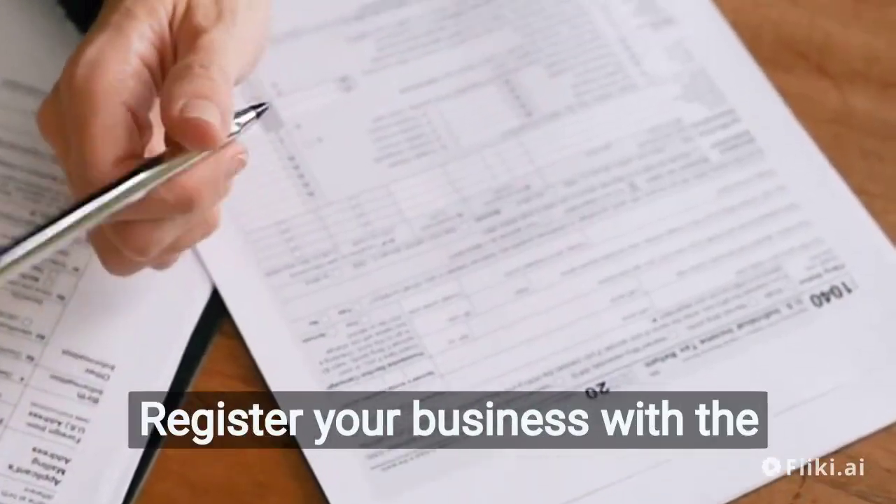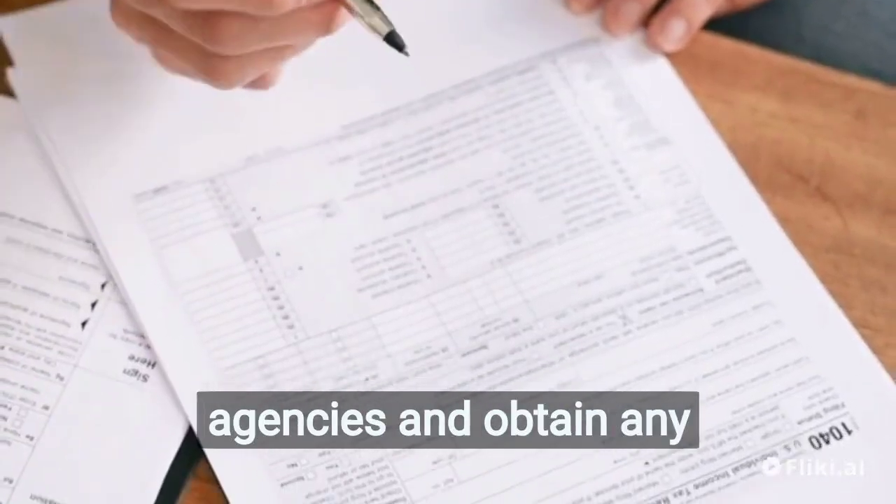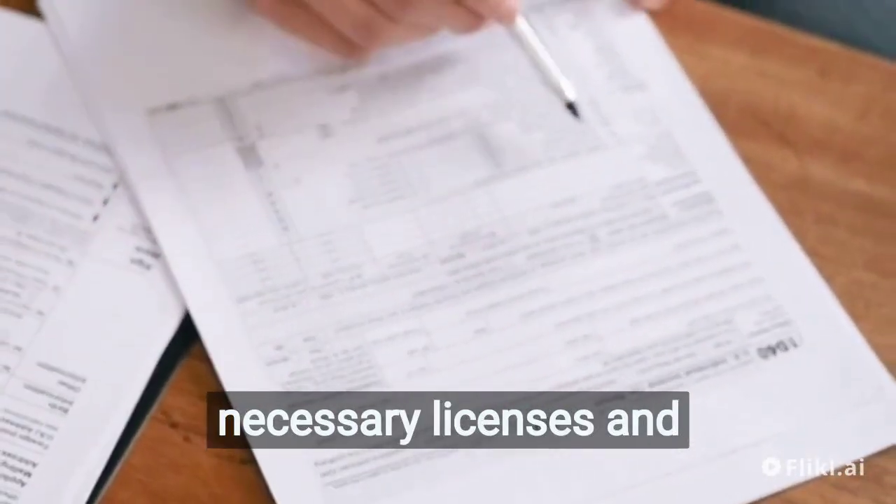Register your business. Register your business with the appropriate government agencies and obtain any necessary licenses and permits.